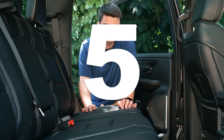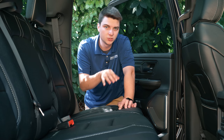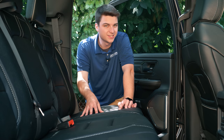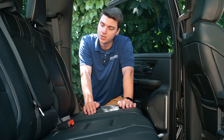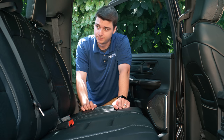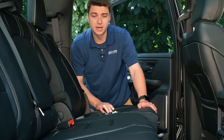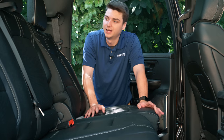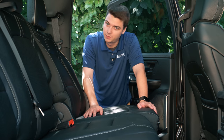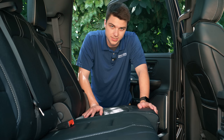The fifth and final hidden feature is the reclining rear seats. On the Limited trim these are also ventilated rear seats, though they're not available on every trim level. To recline them, there's a handle underneath — just pull it and slide the seatback out. They don't recline a lot, but a little is better than none at all. There you go, number five: the reclining rear seats.